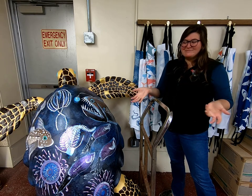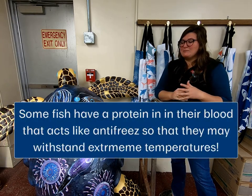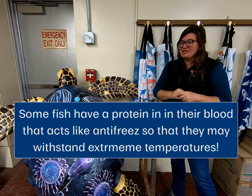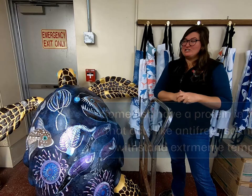These animals are also cold-blooded, which allows them to be the same temperature as the ocean. They are able to survive there, but these are really harsh conditions.